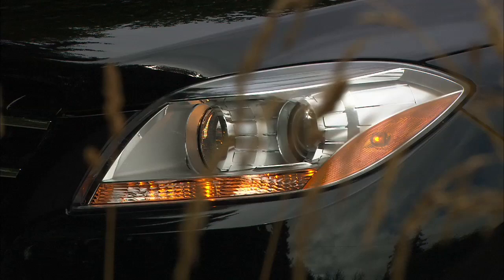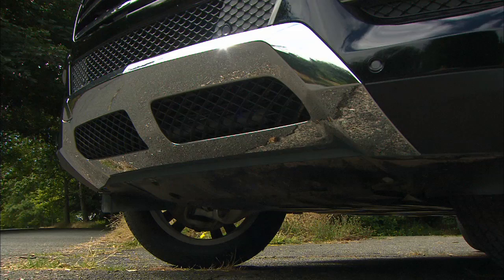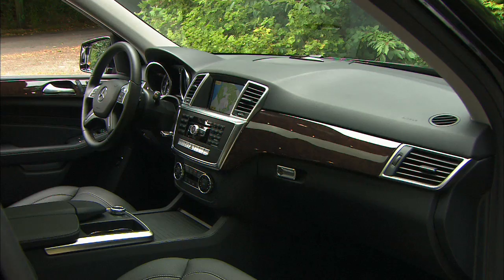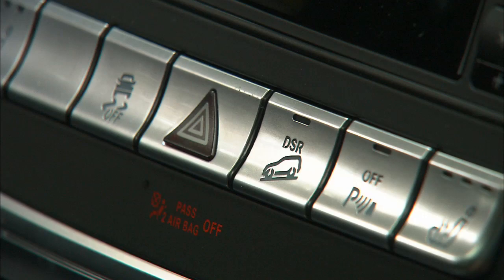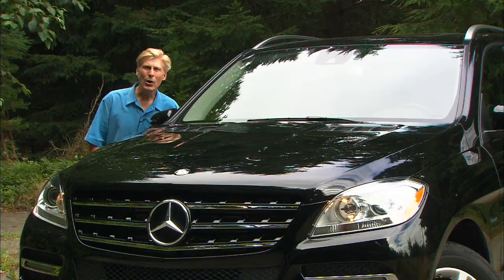I have not driven the gasoline engine, but can tell you it has more horsepower at 302, but less soul-moving torque at 273 pound-feet. And in case I didn't make it clear, the Bluetech engine is very refined — more than one passenger was surprised to find out it was a diesel under the hood.